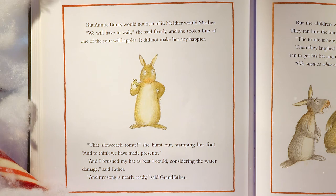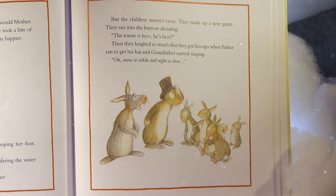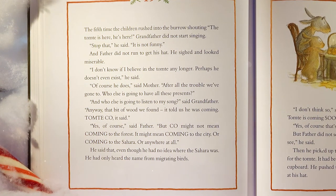The children made up a new game. They ran into the burrow shouting, 'The tomty is here! He's here!' Then they laughed so much they got hiccups when Father ran to get his hat and Grandfather started singing. The fifth time the children rushed in shouting 'The tomty is here!', Grandfather said sternly, 'Stop that. It is not funny.' Father sighed and looked miserable. 'I don't know if I believe in the tomty any longer. Perhaps he doesn't even exist,' he said. 'Of course he does,' said Mother. 'After all the trouble we've gone to, who else is going to have all these presents?'